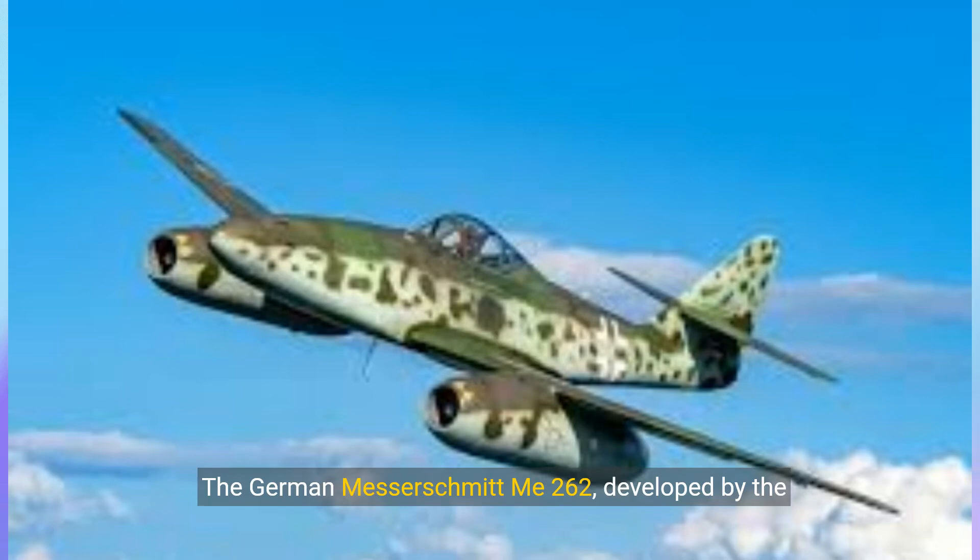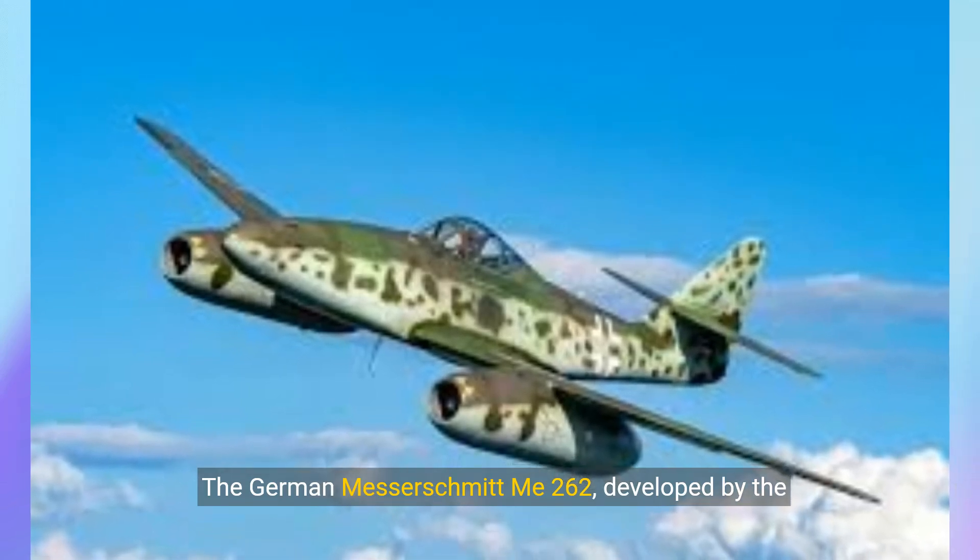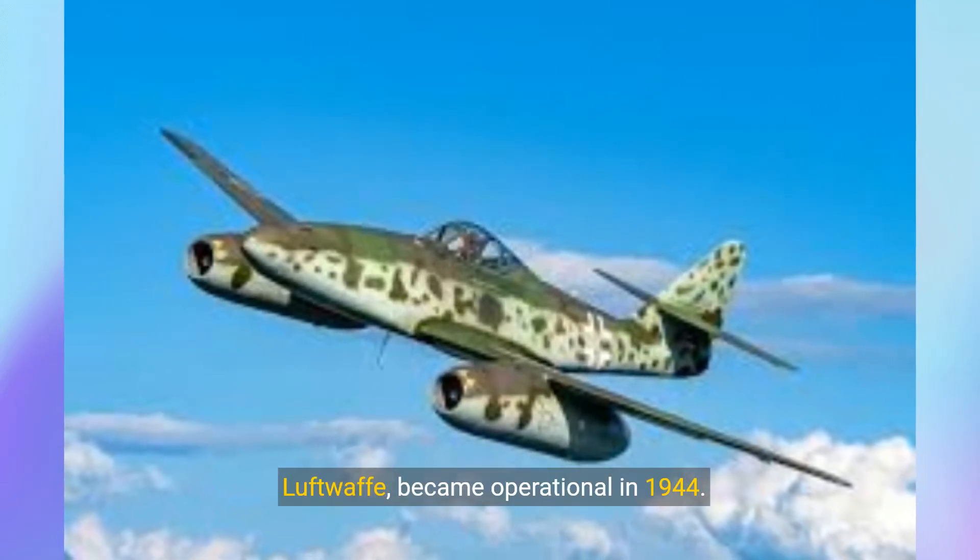The German Messerschmitt Mi-262, developed by the Luftwaffe, became operational in 1944.